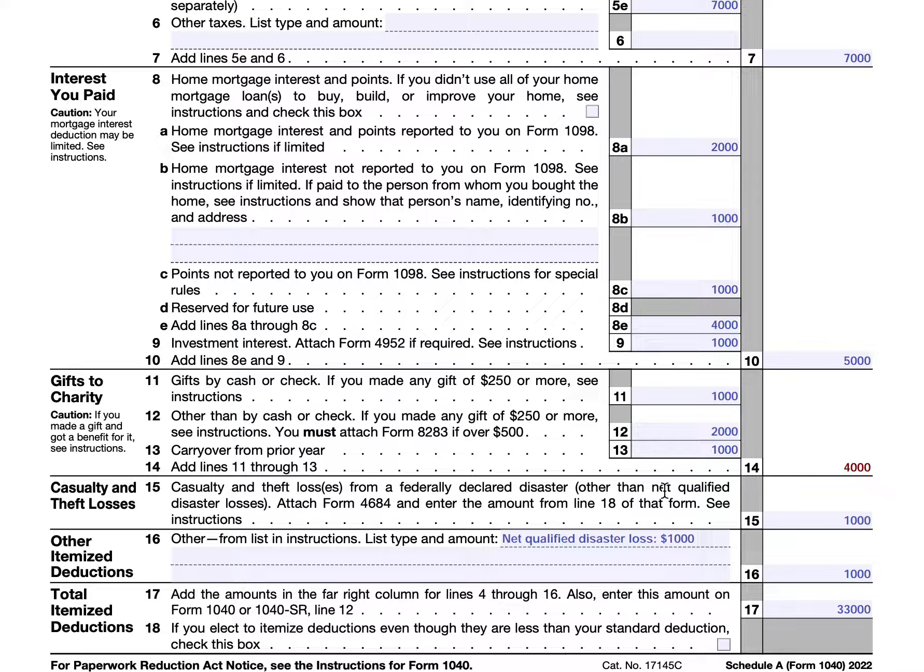In line 15, there are some requirements about casualty and theft losses. Specifically, they must be from a federally declared disaster. If you've completed IRS Form 4684, you would enter the amount from line 18 of that form. This has to be a named disaster or another event that qualifies based on the IRS rules for IRS Form 4684. John Doe had $1,000 of losses on IRS Form 4684, so he entered the line 18 amount there.